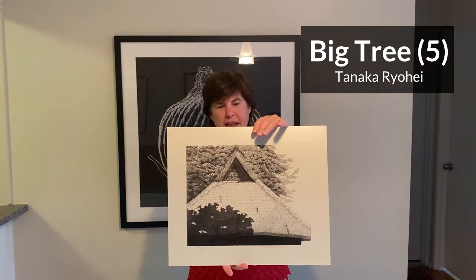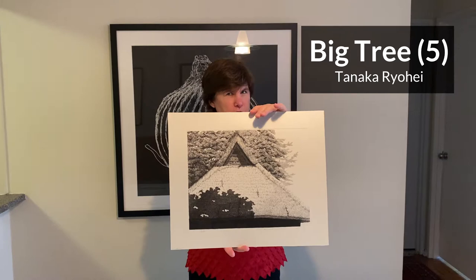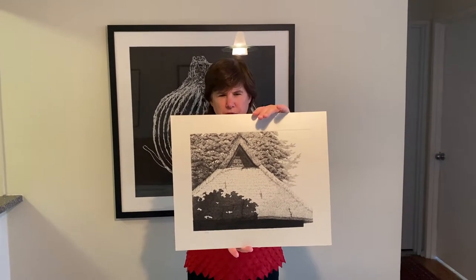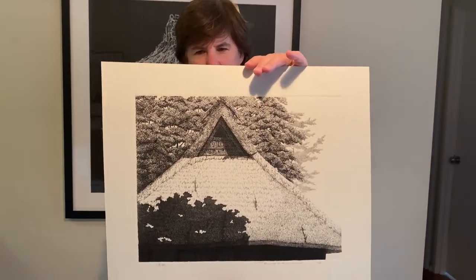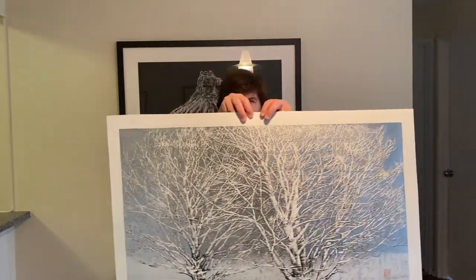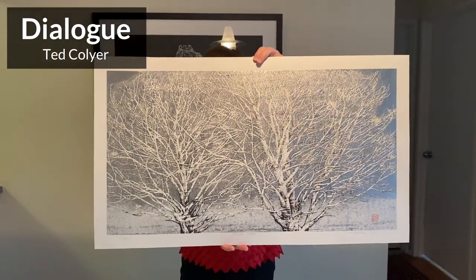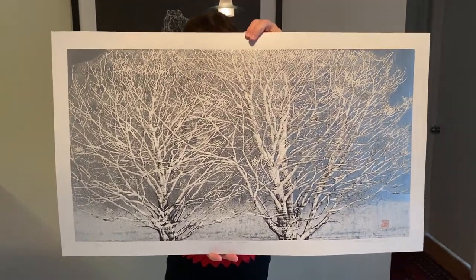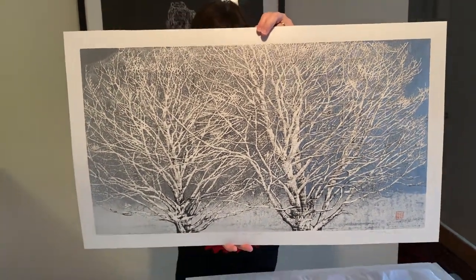Sadly, Tanaka Ryohei is no longer with us, and this etching was done just a few years ago — it's one of the last ones he ever made, but it's a real tour de force with these incredible lines incised into the copper plate. Ted Collier from Canada has just brought forth this magnificent woodblock called Dialogue, and the power and magnificence of these trees is just gorgeous for the holidays.